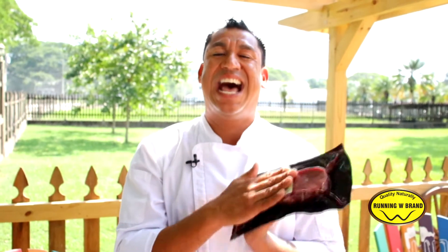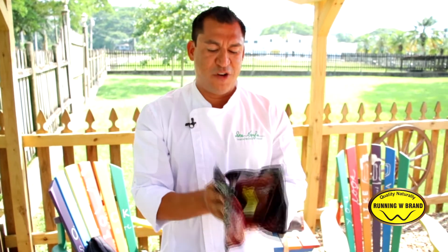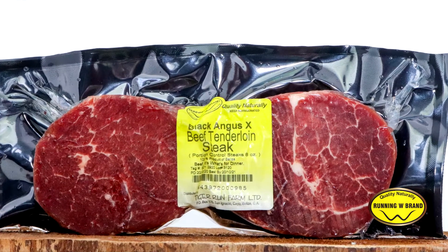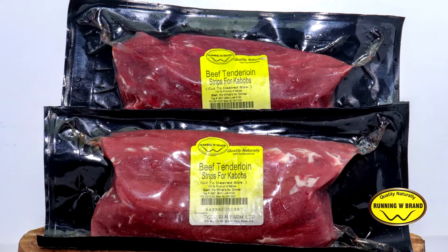What Running WD has done is cut the price in half and they portion it for you, so it went from $30 to now $12. We have the beef tenderloin, eight ounces each, already portioned for you, cut into one-pound packages. We also have beef tenderloin strips for kebabs.